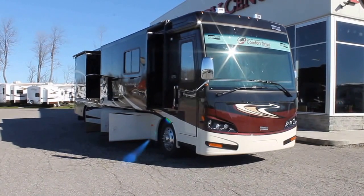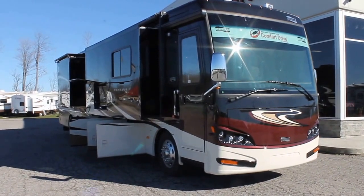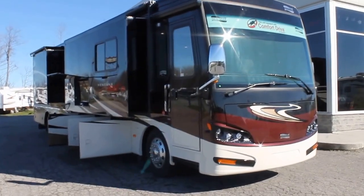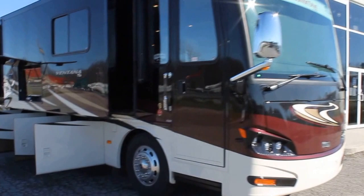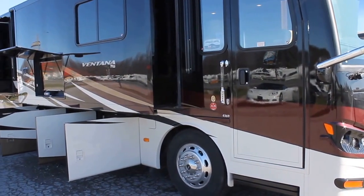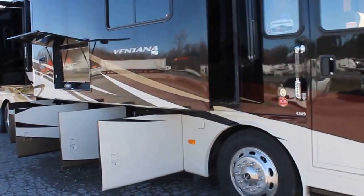Hi, this is Bruno from Bella Vista. Today we're going to take a look at a 2014 Newmar tag-axle diesel bus. This is the Vantana 4369, so she does come in at 43 feet overall. The 4369 is a triple slide floor plan, with two slides on the passenger side and a full wall slide on the driver's side.